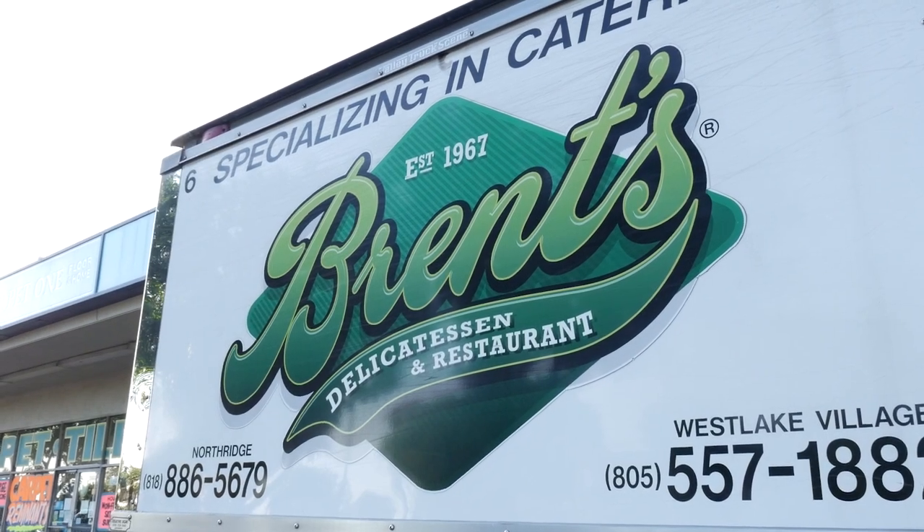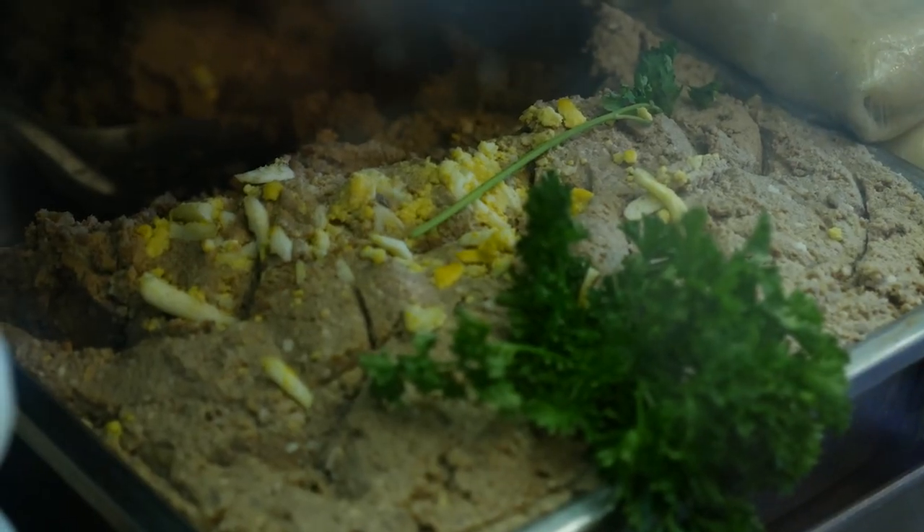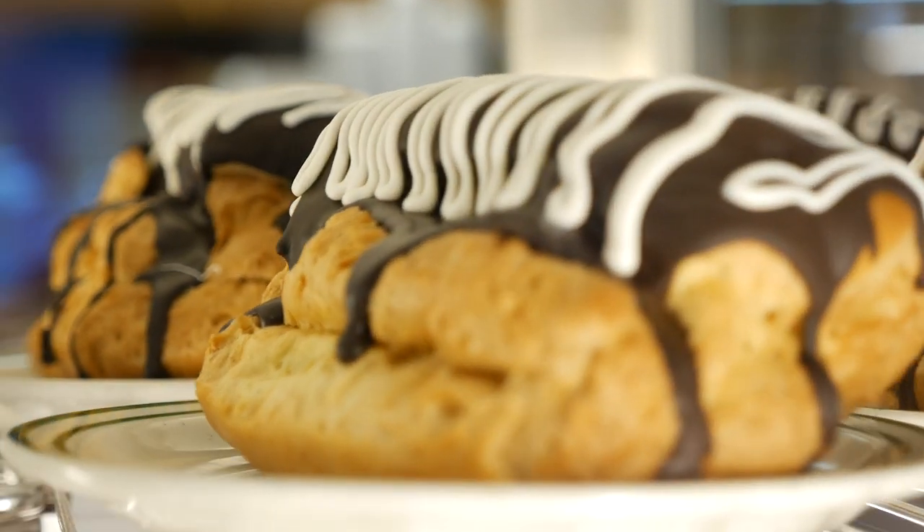So here we are at Brent's Deli in the city of Northridge on Parthenia Avenue. I used to go to Cal State Northridge and this was a frequent spot where I would go whenever I wanted my pastrami, corned beef, and even Jewish deli fix. Come check it out because we're going to go ahead and grab some grub.